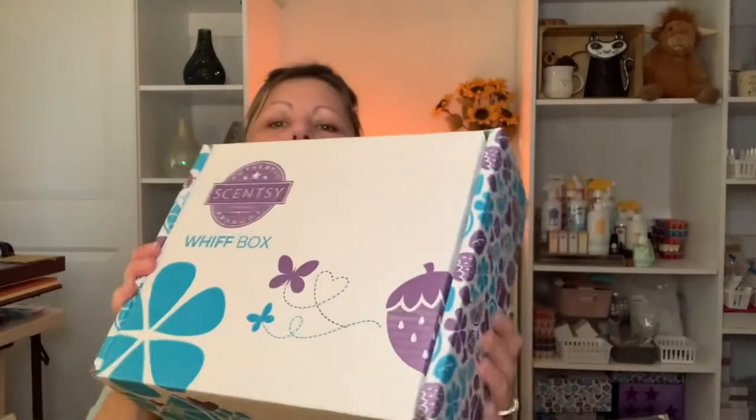If you're not familiar, the whiff box is like a subscription box without the subscription. This box — this is a big one this month — it's $30 every month, doesn't change. You get more than $30 worth of items, and every month is different. You can get any of their products, so it's a surprise. This month, all the fragrances are part of the summer collection, which is exciting.